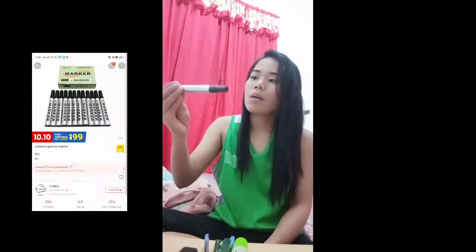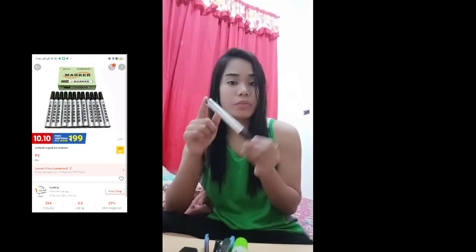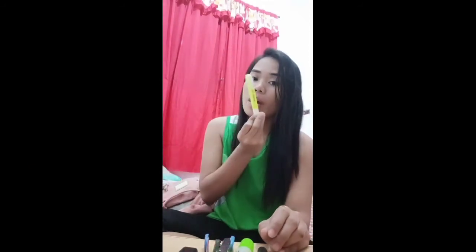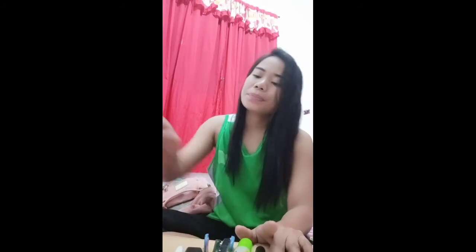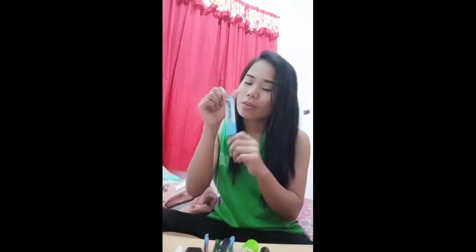And the next one is a highlighter — it's not a low highlighter. The next one is a marker; I remember I bought it only for five pesos from the shopping mall as well. And also a Stabilo highlighter.